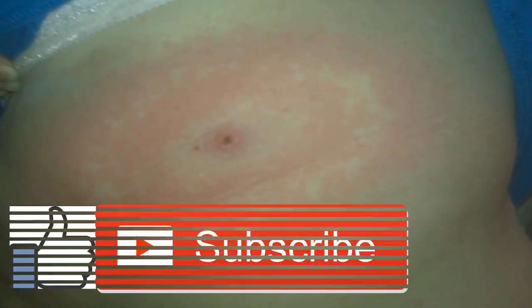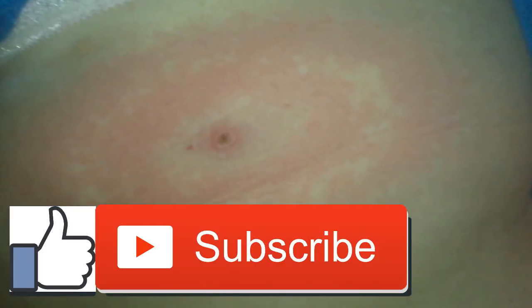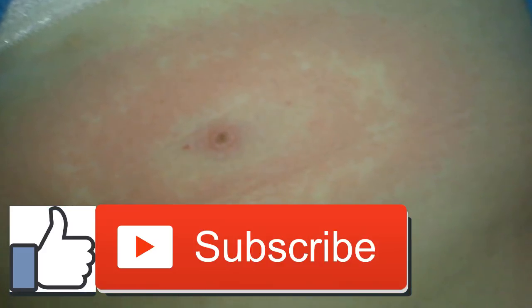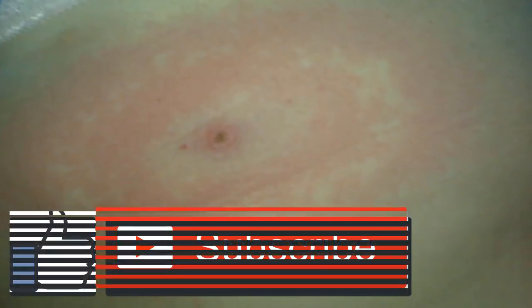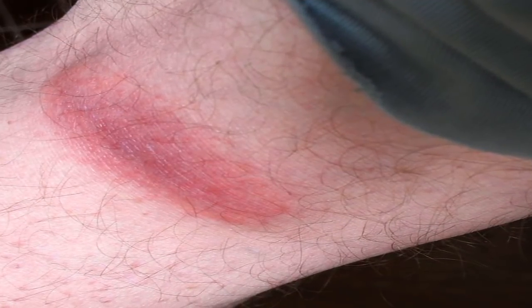Tick bites: symptoms and treatments. When a tick bites — ticks are common in the United States. They live outdoors in grass, trees, shrubs, and leaf piles. They're attracted to people and their four-legged pets and can easily move between the two.